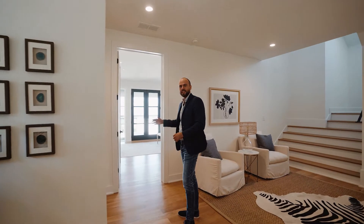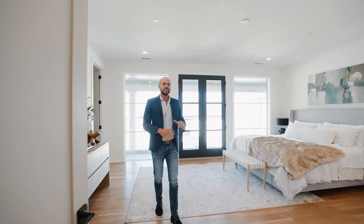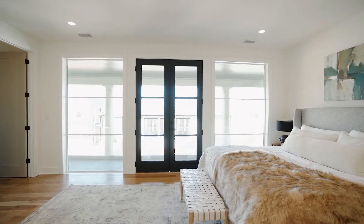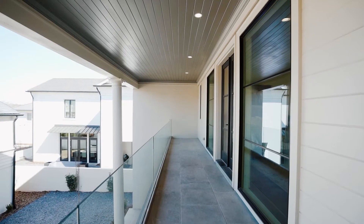But first, let's take a look at the owner suite. Coming in, we have a very wide open space with lots of natural light. You have floor-to-ceiling windows which let in all this natural light, along with beautifully painted walls.